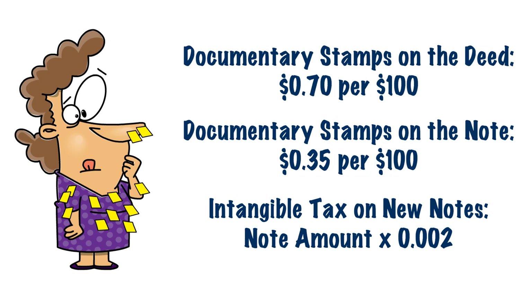Memorize these numbers, commit them to memory — attach them on your forehead, just do whatever it takes to memorize them, because if you don't know them, you're going to be in trouble on the state exam.